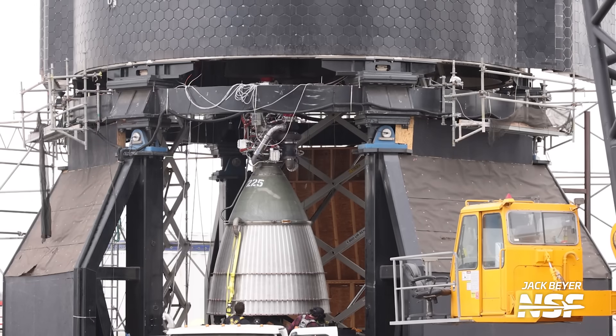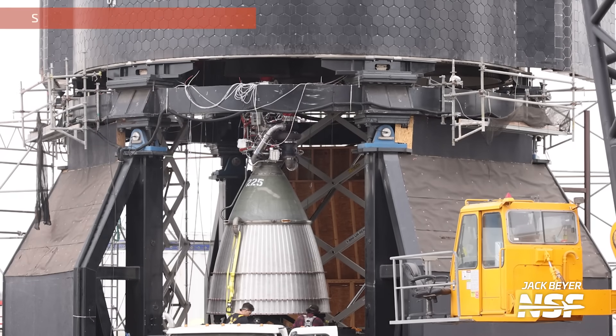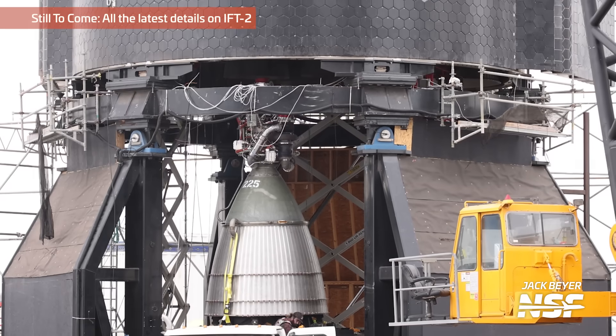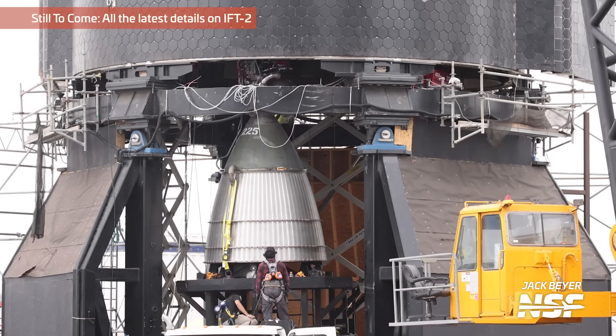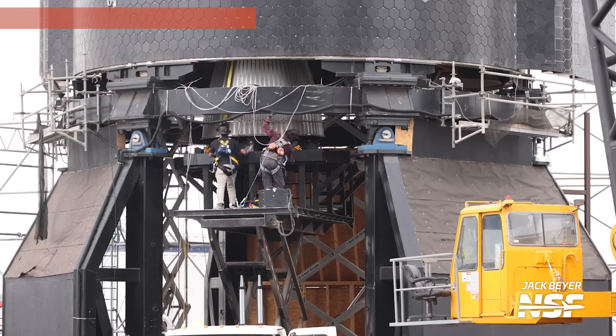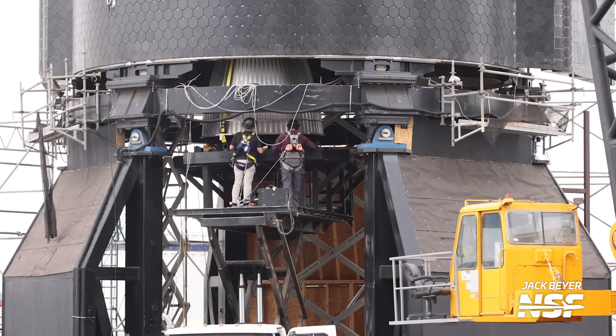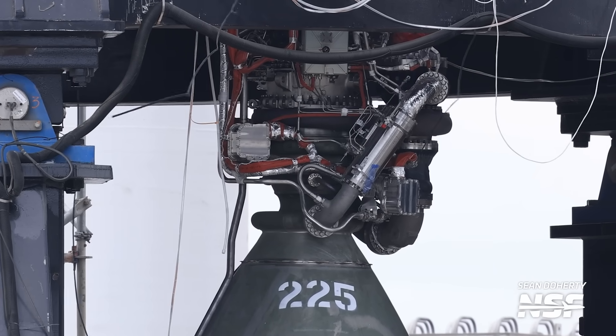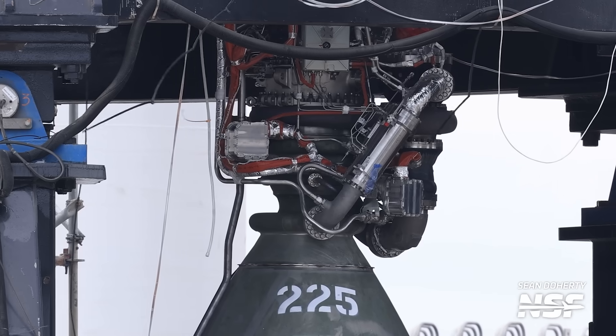Upcoming Starships are also being prepared. This is Ship 28, probably the next ship to fly after Ship 25 — more on IFT-2 at the end of the video. It's been receiving its vacuum Raptor engines. In this close up, you can see one of the three engine 225s. Next for Ship 28, it'll be static fired, probably after the launch of the current stack and readied for its own launch attempt. You can see very clearly in this shot that the new power head of Raptor 2 is much slimmer compared to the early Raptor Christmas trees. It is impressive how drastically SpaceX developed the engine over time.